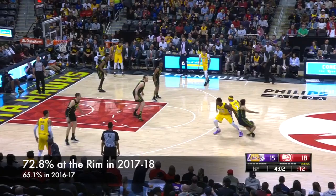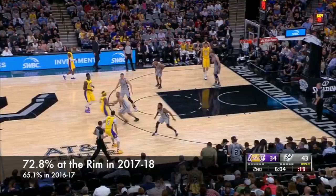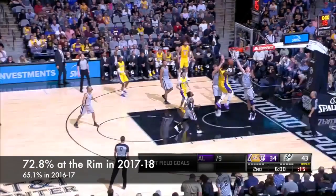We've got to start with Julius's improved physical conditioning because that underlied every aspect of his improvement. This allowed him to elevate at the rim in ways he wasn't capable of in previous years. These are some clips of him jumping off of one foot — watch how the extra explosion allows him to adjust mid-air.